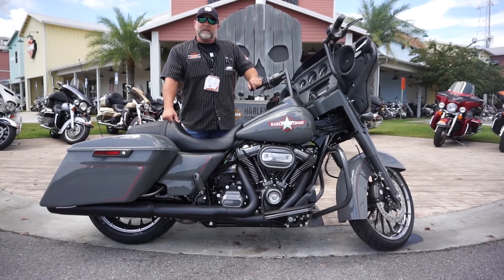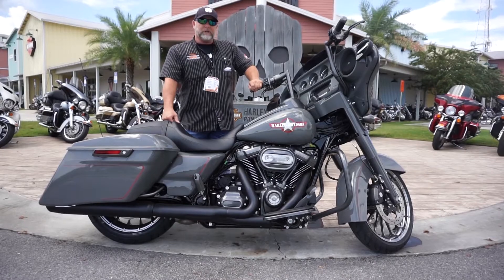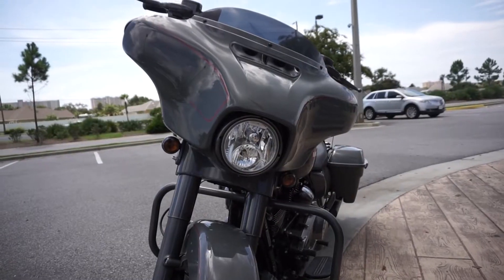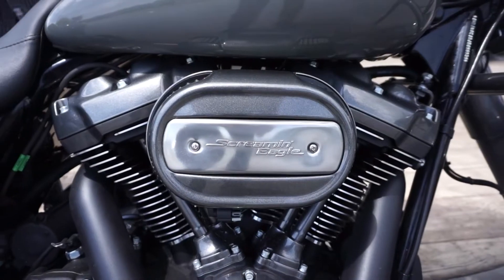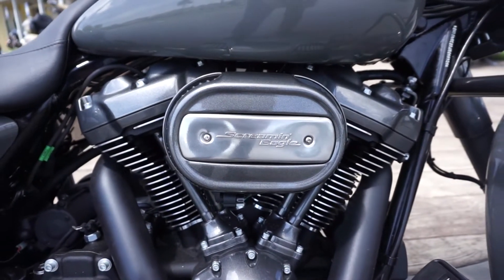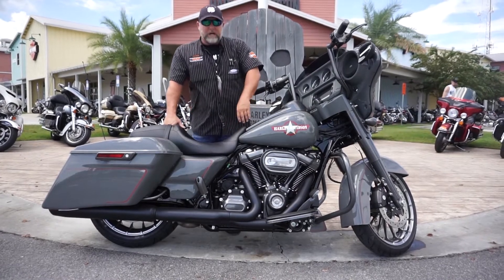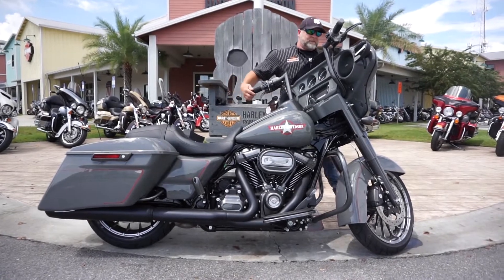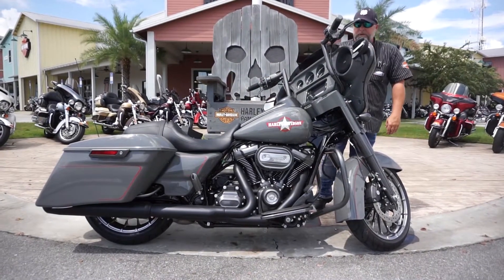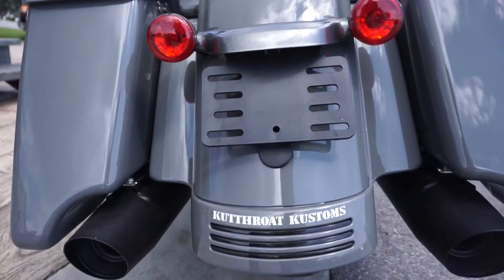Today I'm featuring a 2018 beautiful denim slate gray Street Glide, done in Battleship Gray. If you'll notice, all the component parts like your Paul Yaffe bars, your Screaming Eagle Heavy Breather, even your primary covers and your secondary covers are all covered in that Battleship Gray. This has some smoke polished aluminum wheels on the front and rear, and all this custom work is done by Cutthroat Customs.